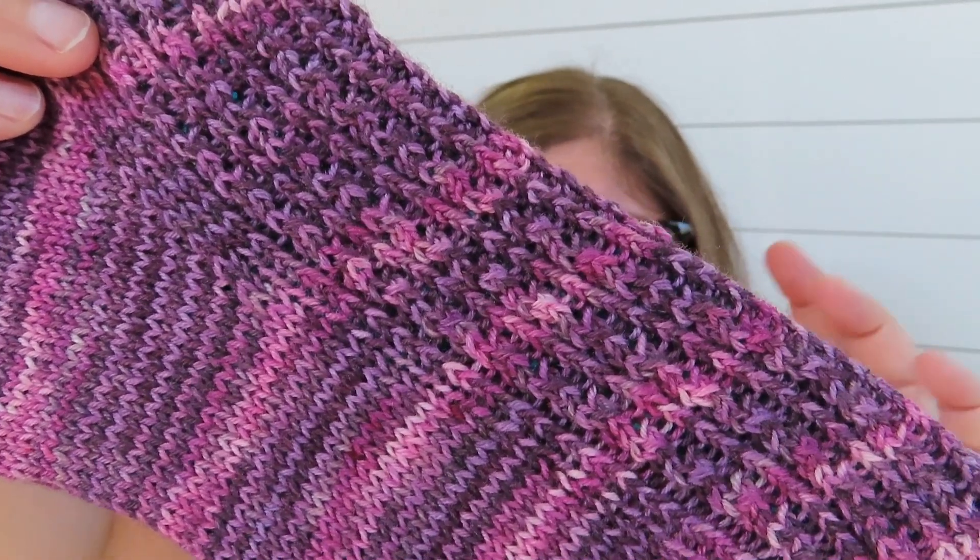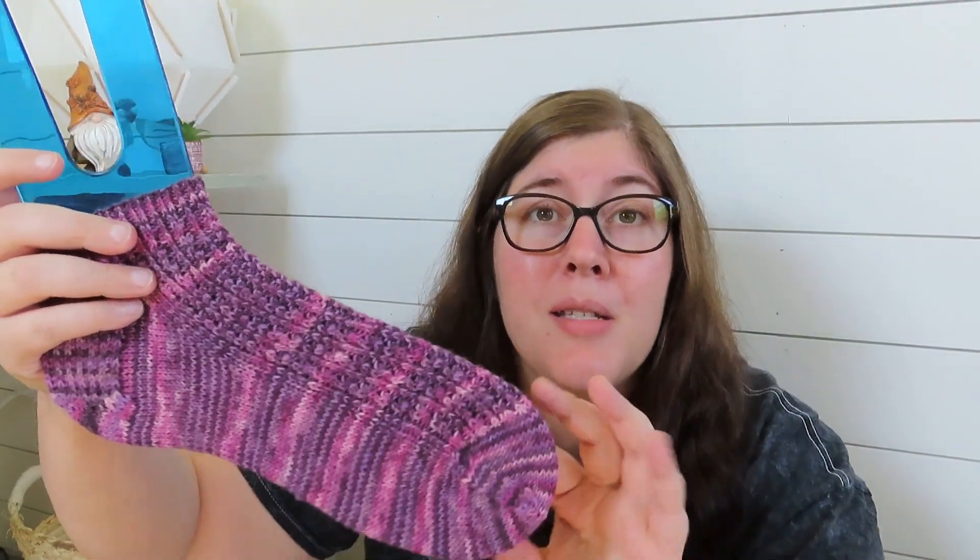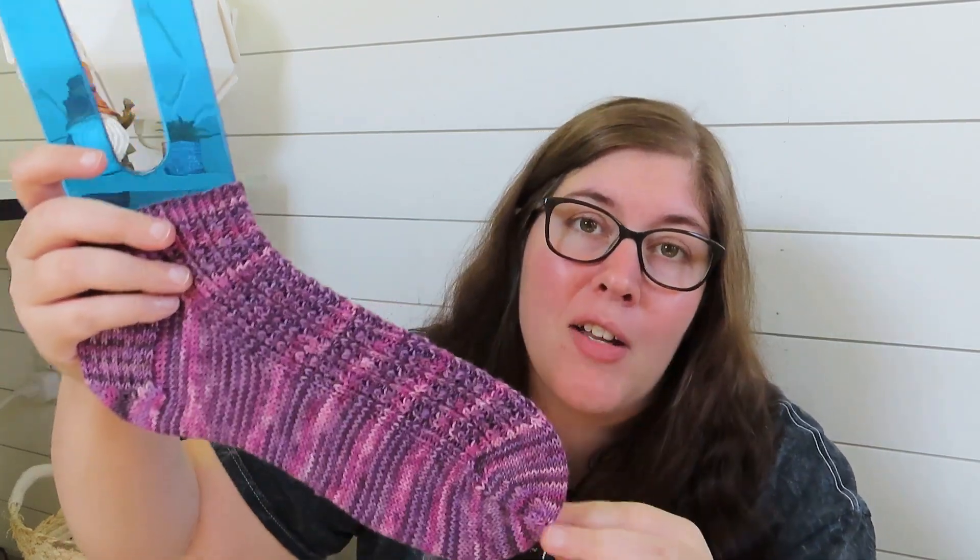It's a lace-type texture. I feel like the pattern does this yarn justice, but the yarn does not do the pattern justice — this particular yarn combination doesn't show off the texture and intent of the pattern very well. But that doesn't bother me, because it makes the yarn really pretty and textured, and I love a good textured sock. A plain, solid, or very lightly variegated color would work better to show off the lace detail.